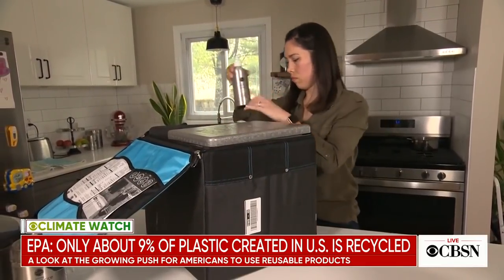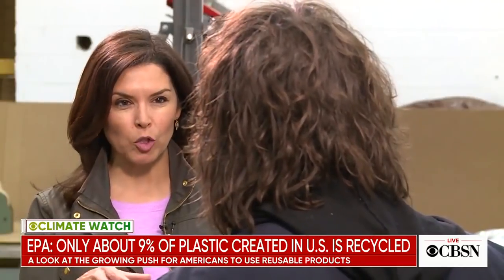When Cheryl is done, she ships them back. So this is a modern version of the milkman. Yeah, Loop is a reboot of the milkman.